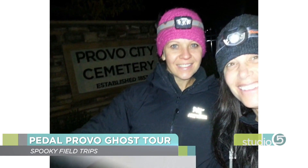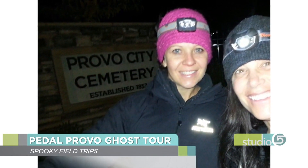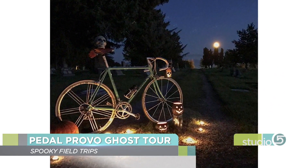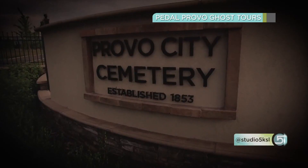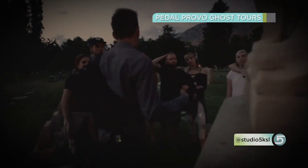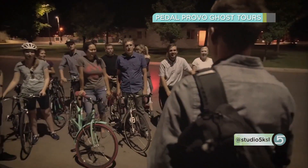The Provo Pedal Ghost Tour in Utah County is relatively new and costs $10 a person. You meet at the cemetery, hear a couple of stories, then ride your bikes around as guides stop at different spots and share history — some of the stories are really morbid. The tour guides did their research and really sold it. This one is recommended for ages 14 and up, since you cross busy streets at night.